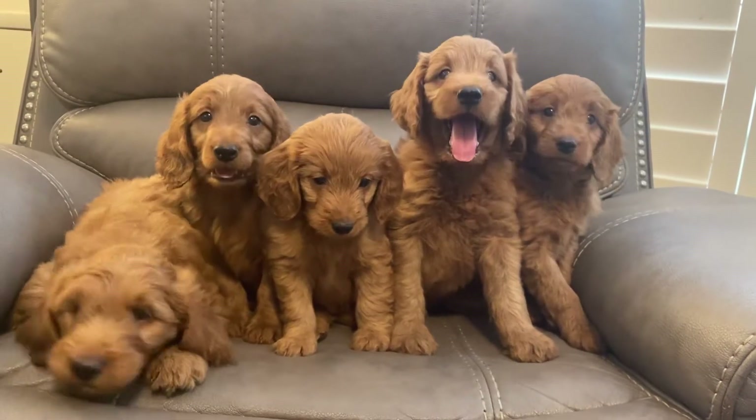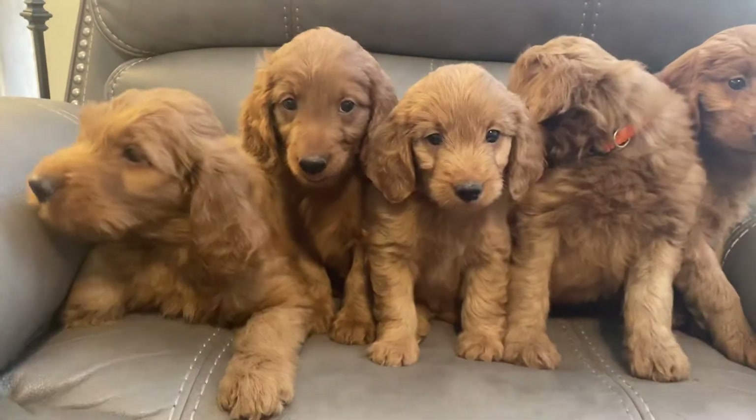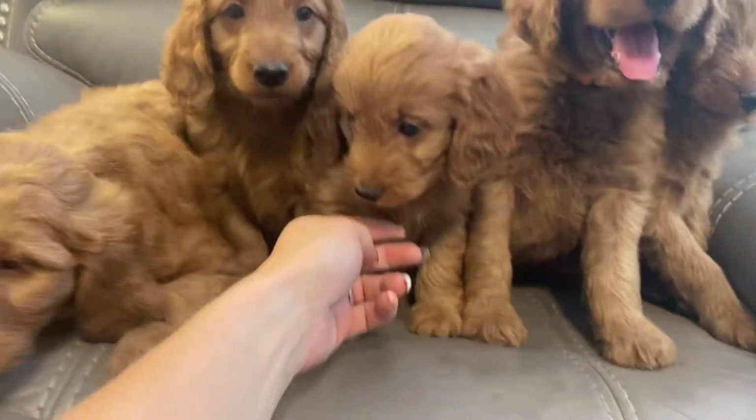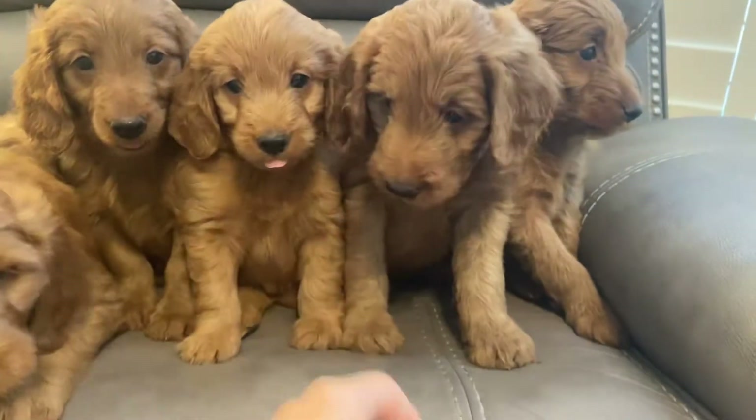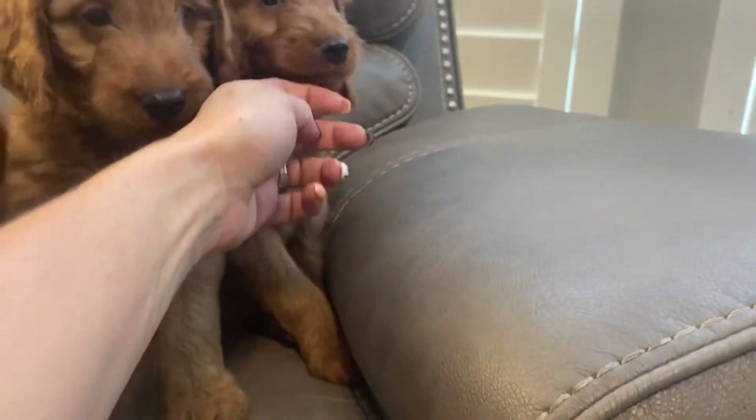Okay, this is Gordy's litter. This is cute little orange color. This is blue color. This is pink color. This is orange color. And this over here is purple color.